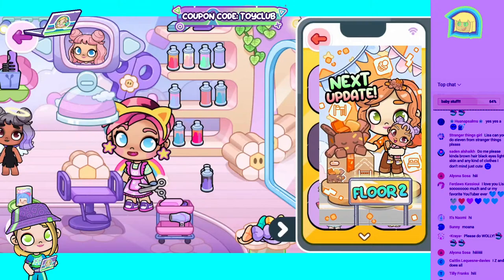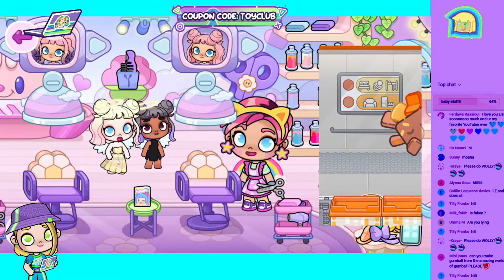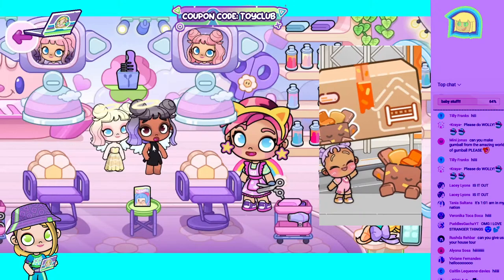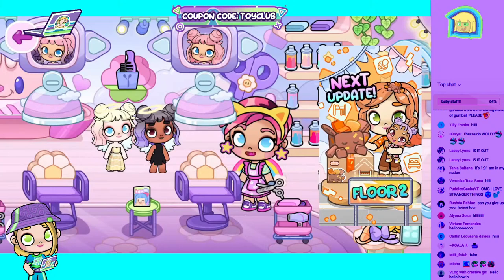Oh, they're adorable! Look — we have a night angel and a day angel. I think they're pretty adorable! Which one do you guys like best? Give me a blue heart for the light angel or a purple heart for the dark angel — light or dark, I love them both!